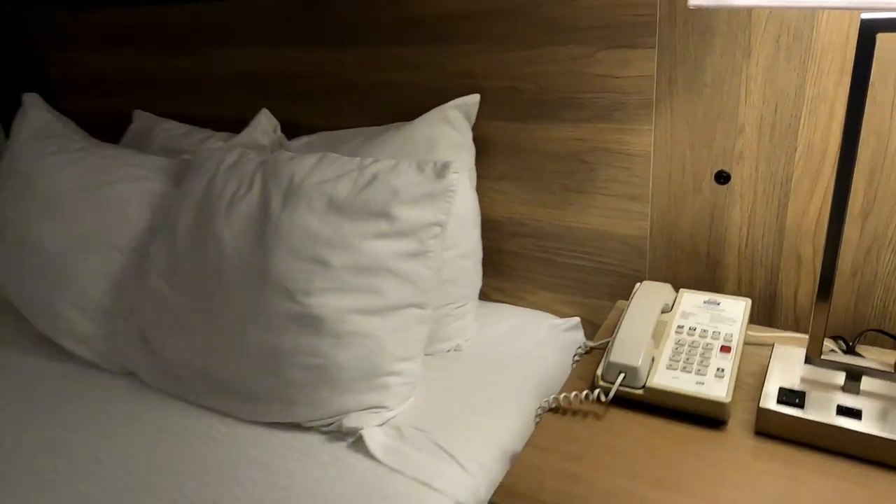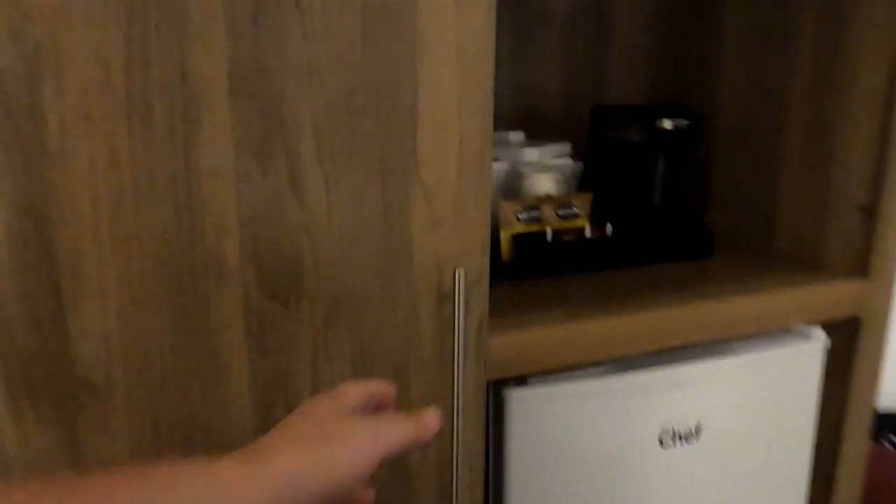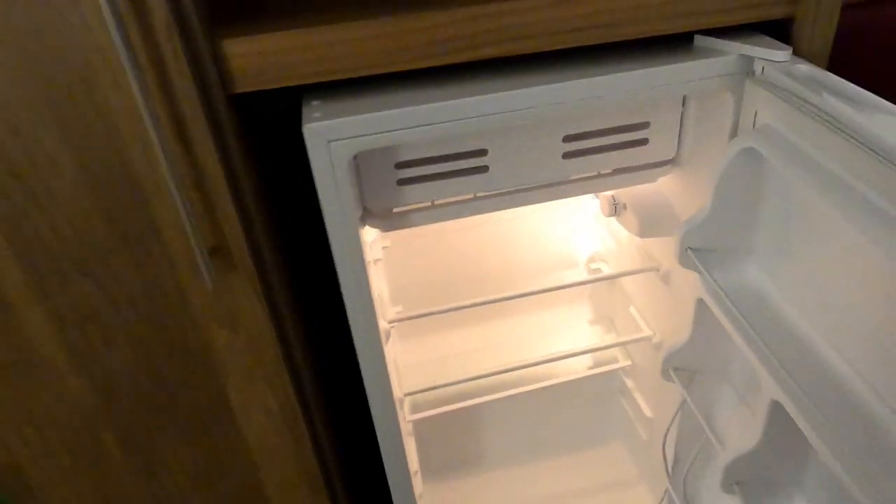There's your standard phone, lamp, and alarm clock. I found the beds to be comfortable and we liked the pillows. Here's the closet where you can hang your jacket, and you get a coffee machine and a fridge. During our three-day stay the hotel was very quiet and I had a good night's sleep.